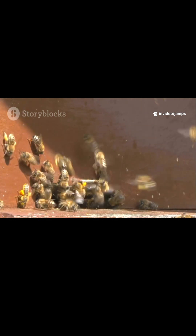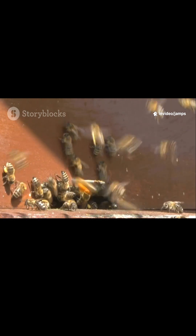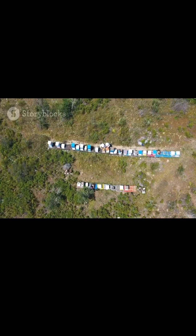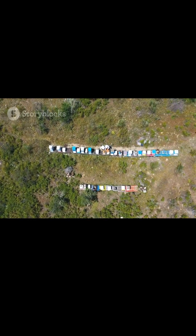Not all beehives are built the same. In fact, around the world, bees live in some pretty wild real estate. Let's check out some of the coolest types of beehives from around the world, and what makes each one unique.